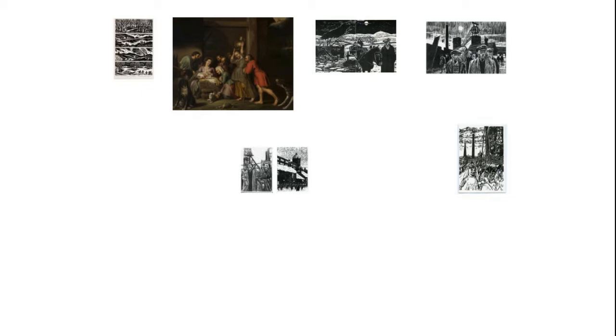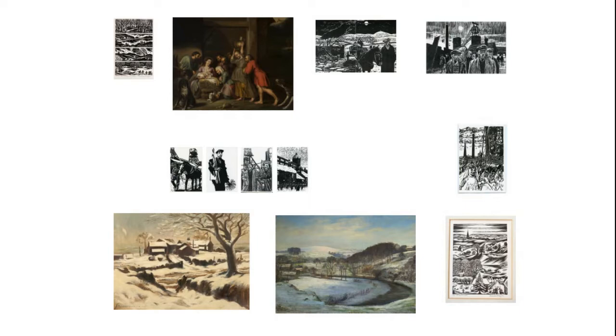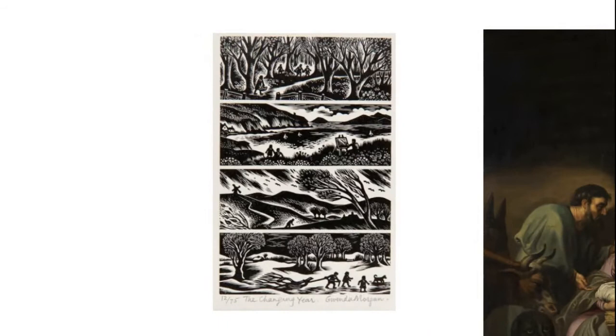I should say, first of all, that there are actually very few wintry landscapes in the museum collection, and even fewer depictions of the Christmas story. There are probably several reasons for this. The first has to do with the fact that Bolton's collection of art is dominated by 19th and 20th century landscapes and portraits. We've only got a small number of paintings from earlier periods, for example the Renaissance or Baroque periods, when biblical subjects were more of the norm. And as for winter scenes, well, maybe artists just don't like going into the cold.